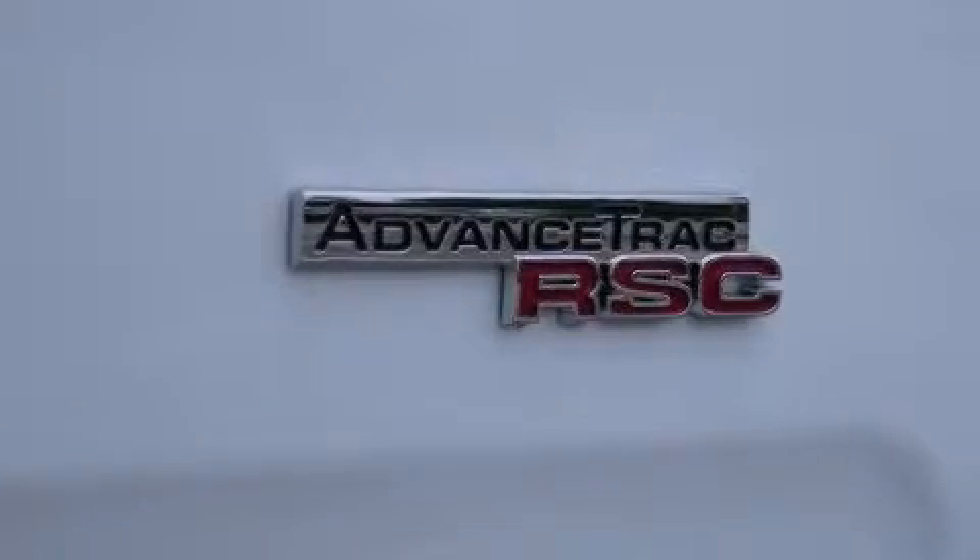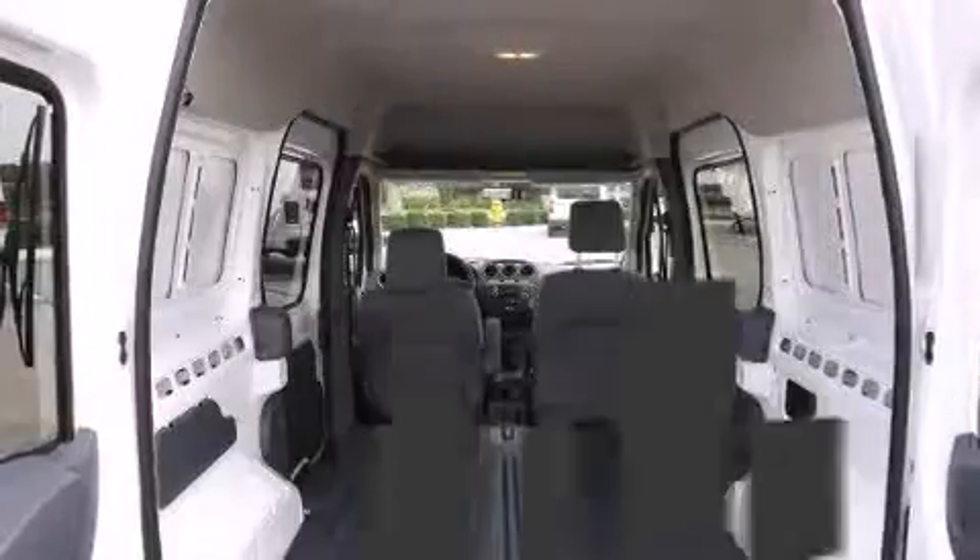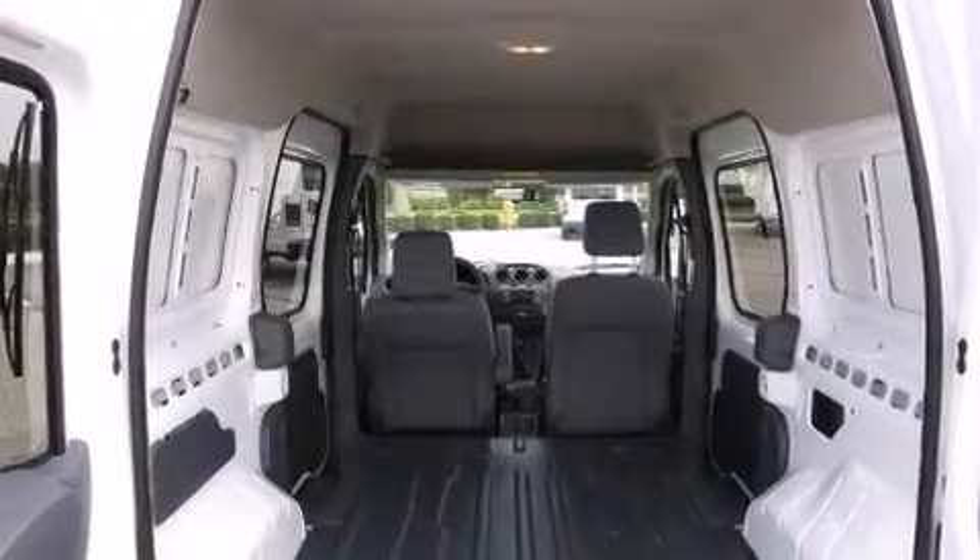Enjoy your favorite music via the stereo system, which includes a CD player with AM-FM radio and two speakers providing excellent sound throughout the cabin.